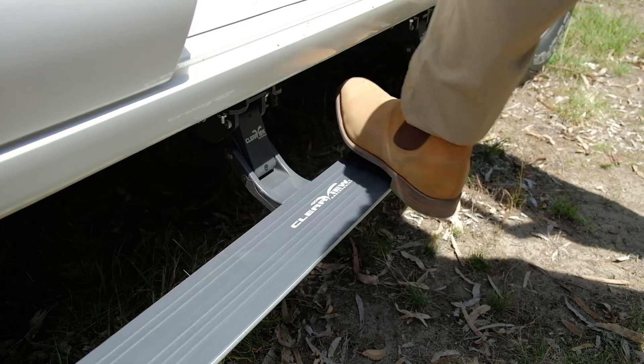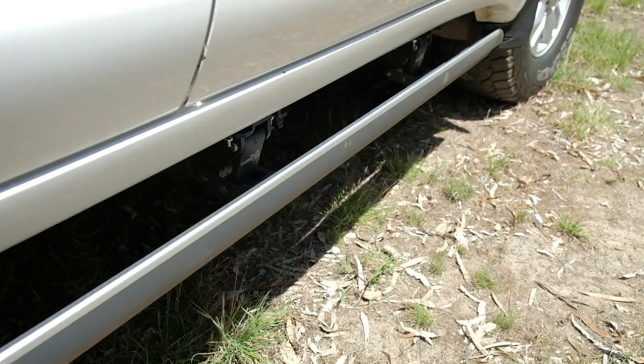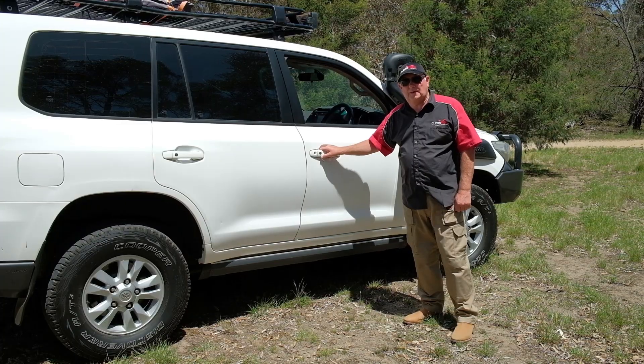Simply open the door, the steps will come down for you. Hop in the car, close your door, and your step will disappear up under the bottom of the car.